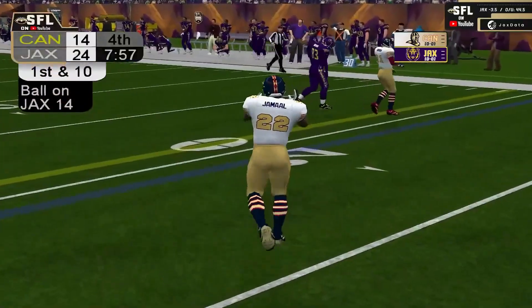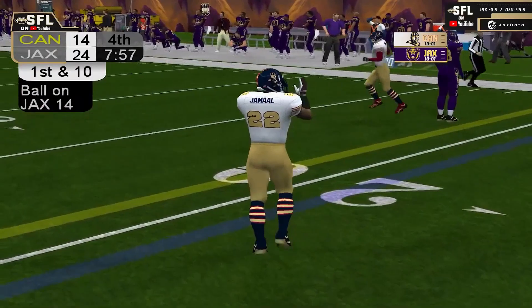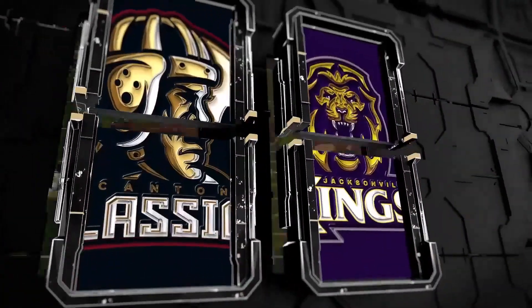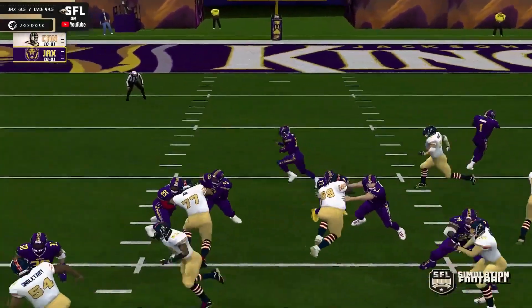Vakarian puts it on the ground, and it's recovered by Jamal! Vakarian was probably having the best game of anyone today, and he puts it on the ground in clutch time.